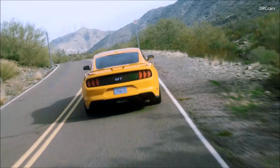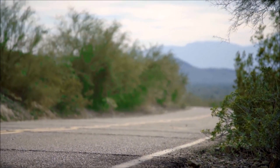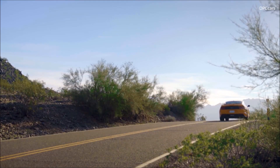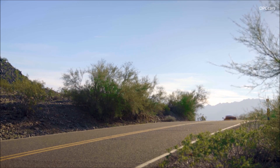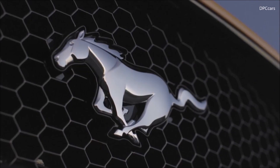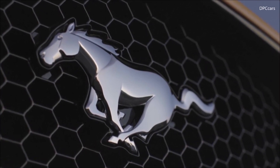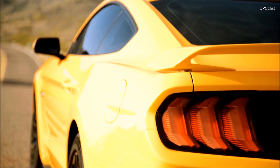We've got complete new fenders on here to go with the new hood, all of which flow back into the existing car very nicely. There are 12 wheels that you can order on Mustang — from beautiful black ones all the way up to polished aluminum. These set off this Orange Fury paint absolutely phenomenally. This is a beautiful color, brand new for 2018.